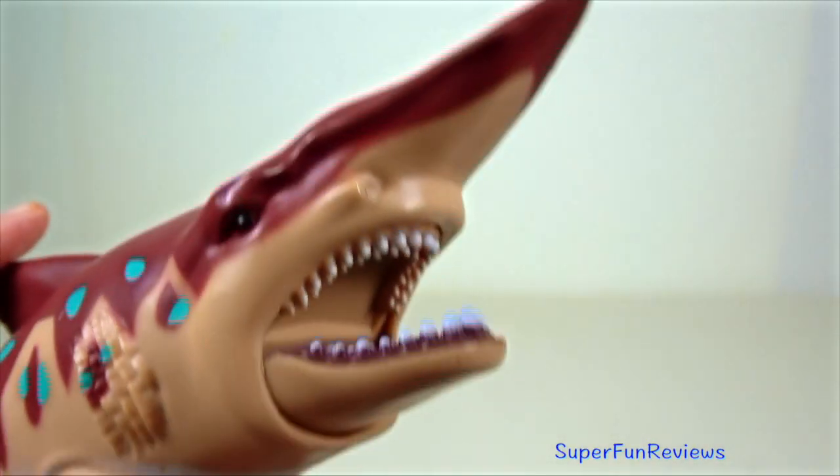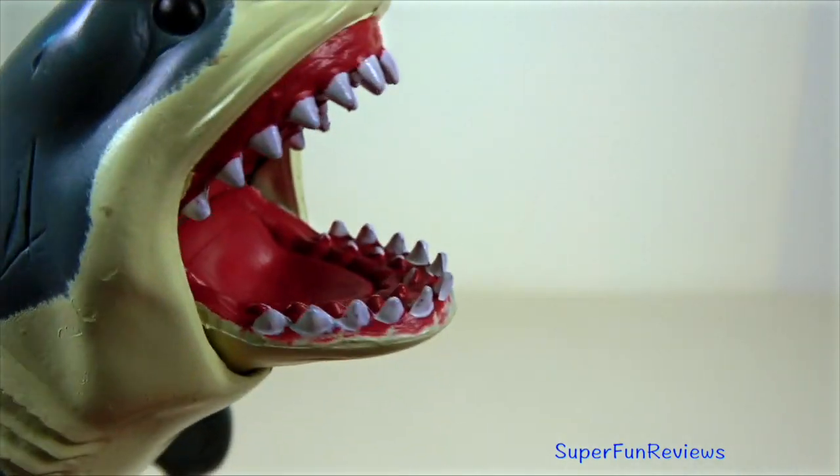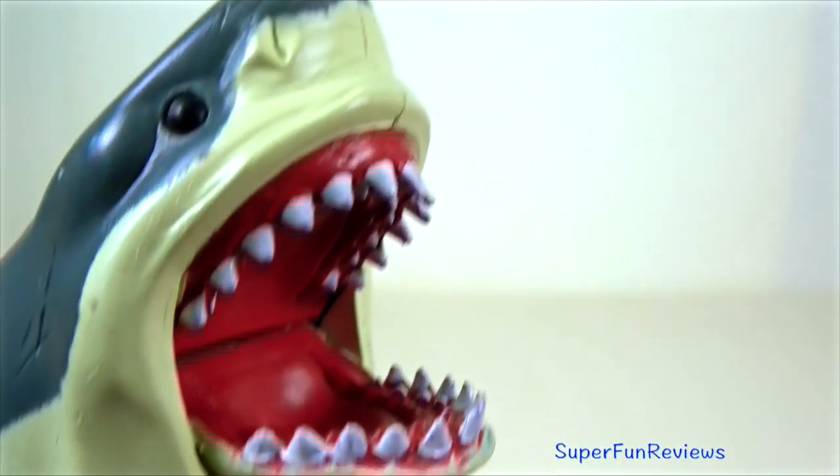Goblin shark. Their pink colour is due to visible blood vessels beneath the skin. Great white shark is an aggressive predator.